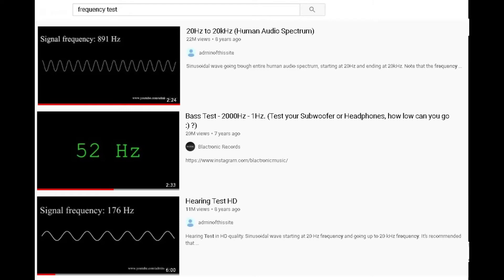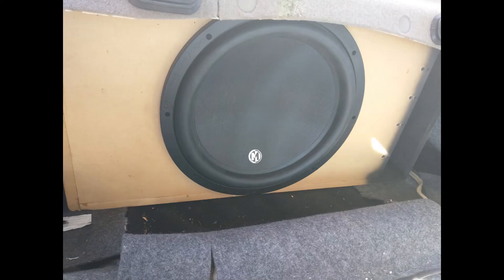In my case, my box was tuned to about 34 Hertz. That was as close as I could get to 30 due to the space that I had in my trunk that I was willing to give up.